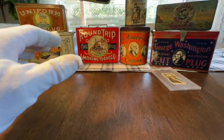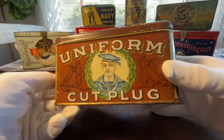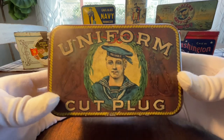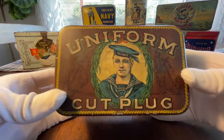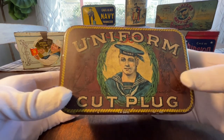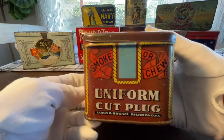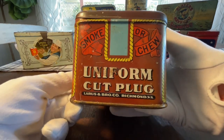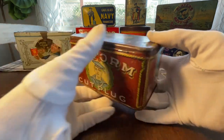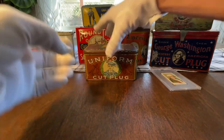This one here is super amazing. There are a couple of different versions and this is the most common — the Uniform Cut Plug — a very desirable and collectible tin, probably a seven-plus grade. I absolutely love the sailor graphic with 'USS Reliable' on his cover, and the anchors are just super cool. It says Loris and Brother Company, Richmond, Virginia. A lot of these early tobacco companies were out of Virginia and North Carolina, which is still where the majority of U.S. tobacco comes from today.